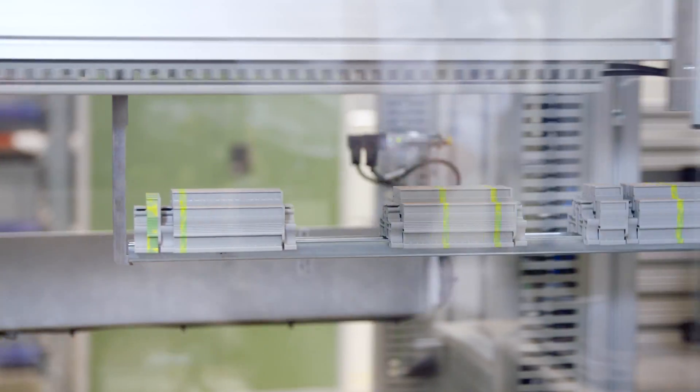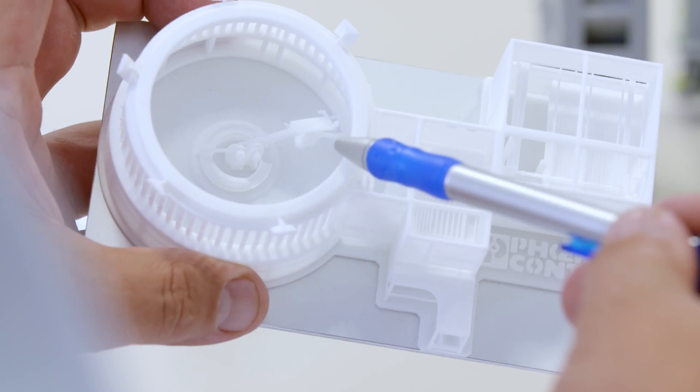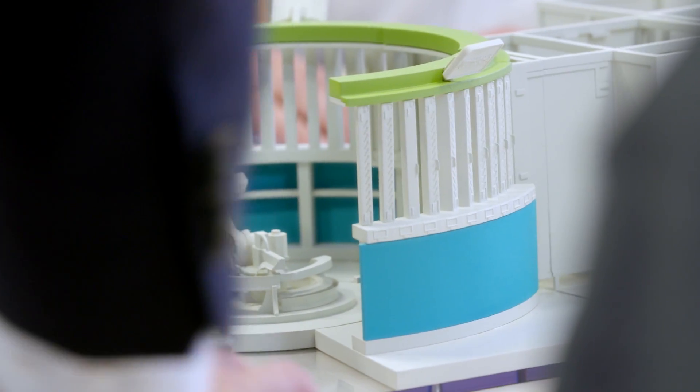What was particularly great about this project was that many models of the magazines and the tools were always available to us. So it was not just 3D data or drawings, but something we could really touch and then test.